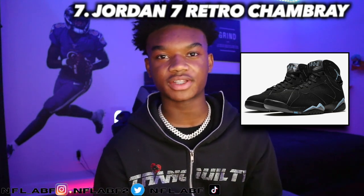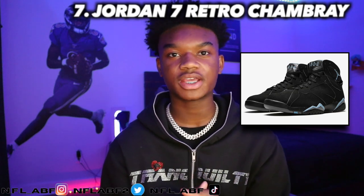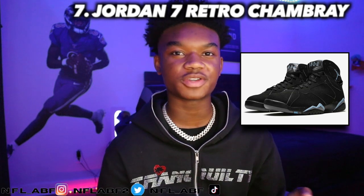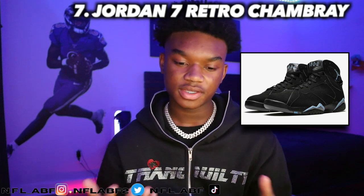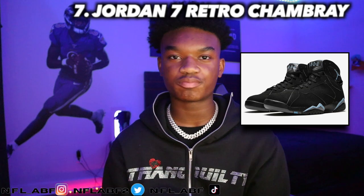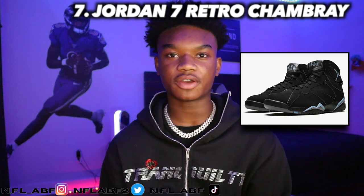Y'all know I've been hating on Jordan 7s since the start of this series, but this is one of my favorite Jordan 7s. I always say the Jordan 7 is the ugliest shoe, but if I just had to wear a Jordan 7, this would be the one I'd choose out of all the Jordan 7s I've ever gone over.